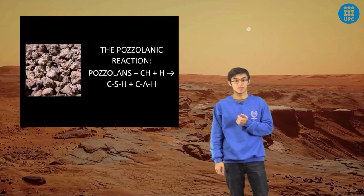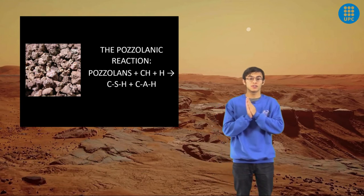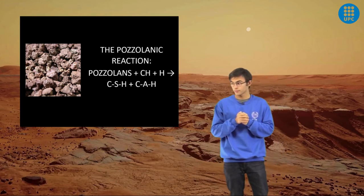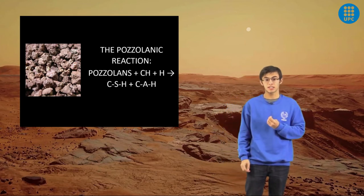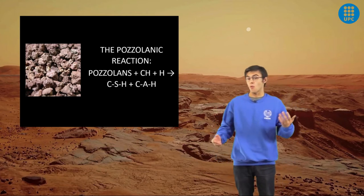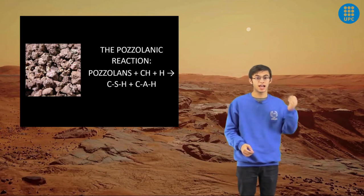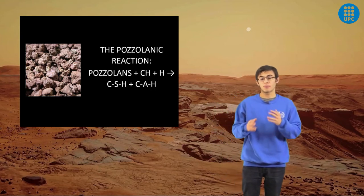A variation from traditional Portland cement is pozzolanic cement. It consists of the addition of pozzolana to hydrated lime. Its advantages over Portland cement are numerous, especially when building on Mars. It only needs three ingredients — calcium oxide, water, and pozzolana. Pozzolans are silicoaluminate rocks, meaning they are made of silicates and aluminates. They are mainly volcanic rocks, of which there are plenty on Mars.